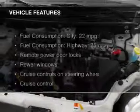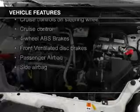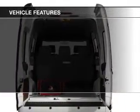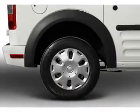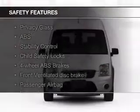The features include digital audio input and auxiliary input, steering wheel controls, tilt and telescopic steering wheel, cruise control, keyless entry, split rear seats, privacy glass, air conditioning, and power windows.